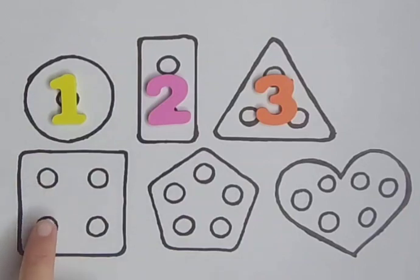Square with four holes. One, two, three and four. Four.